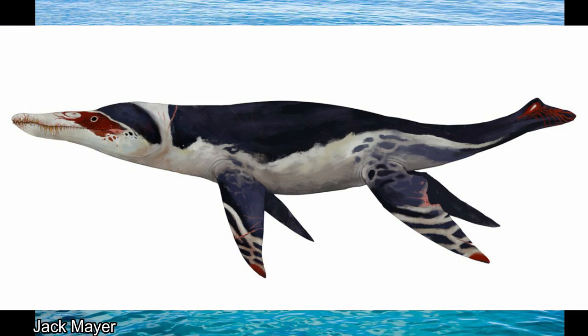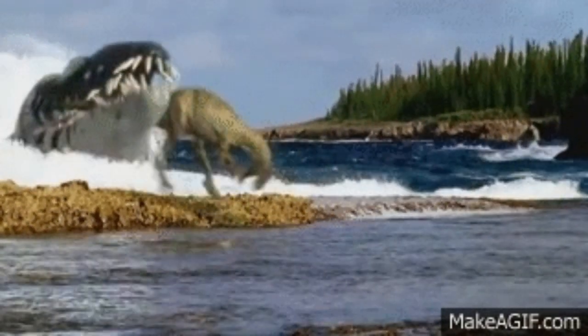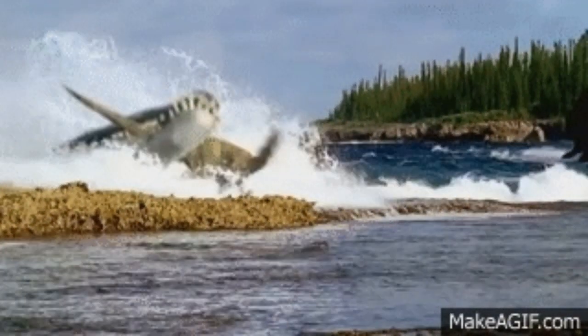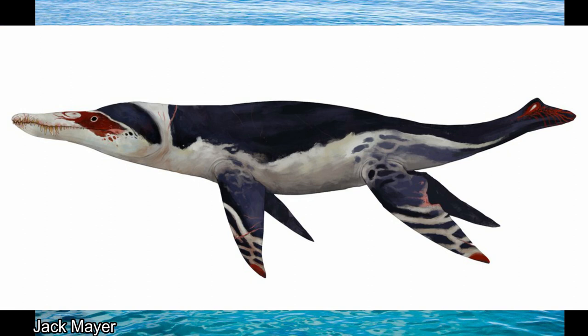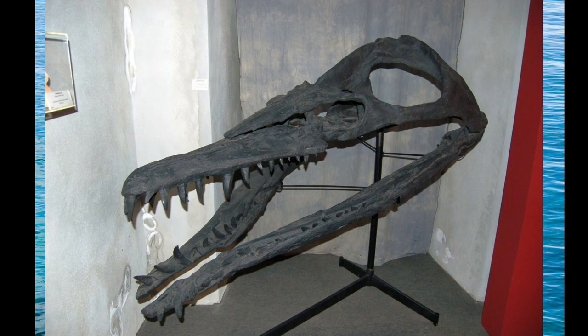While Liopleurodon definitely wasn't the largest of the pliosaurs, and definitely was not as large as the gigantic one popularized by BBC's Walking with Dinosaurs series, it was by no means small, at just over 2 tons in weight and growing up to 30 feet long. Its skull, at around 5 feet long, made up a sixth of its entire body length.